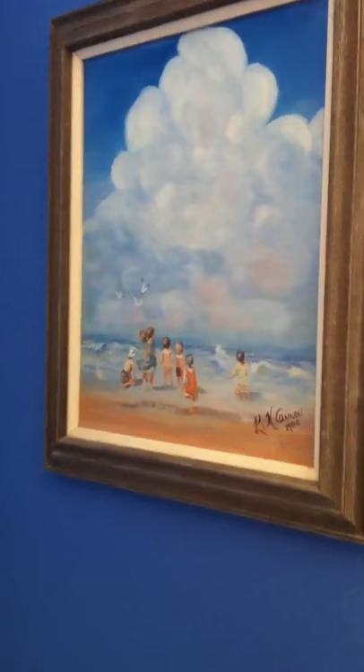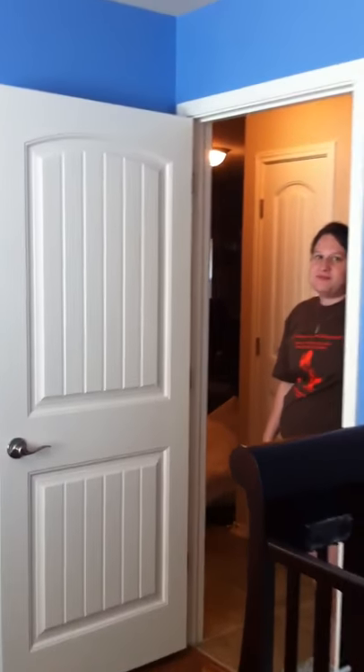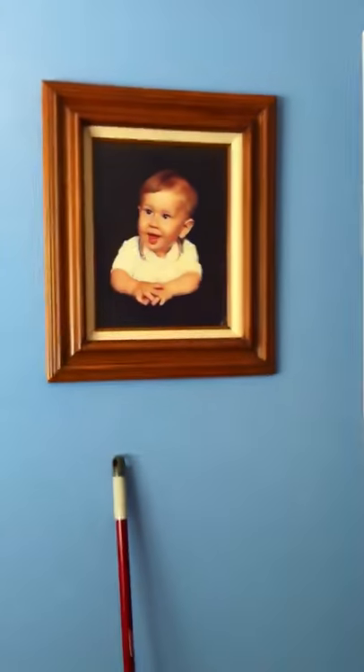Up here we have Tetz painting. There's Dana hiding. And over here it's a picture of me!